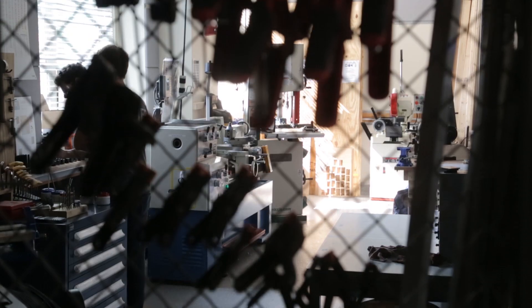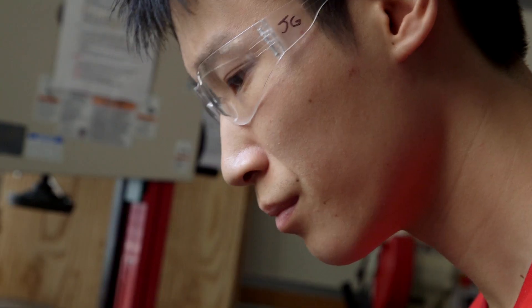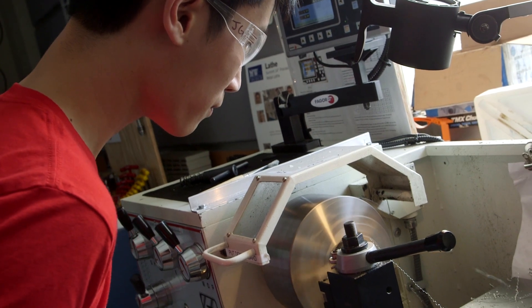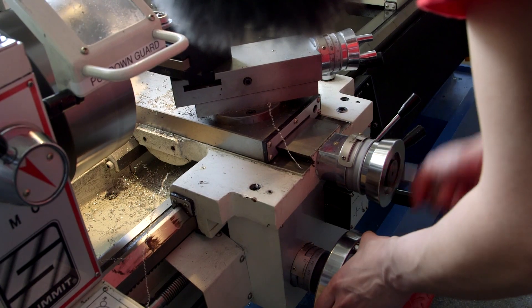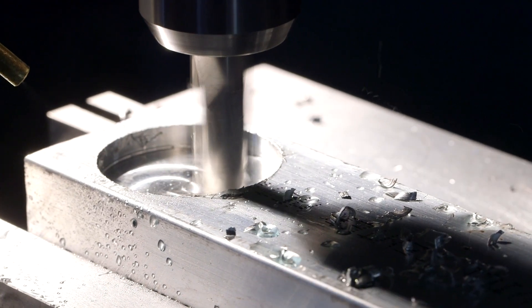This is a machine shop that has intelligent tools that is not only enabling me to do my research more quickly and more easily than before, but it's also helping me do my research better. I'm able to come here within a couple of hours, have a part made, go straight back to my lab and finish up my experiment. It's a really very exciting day for us.